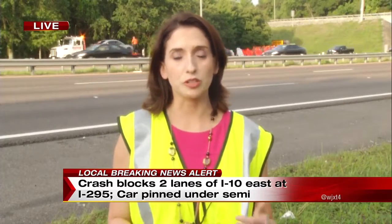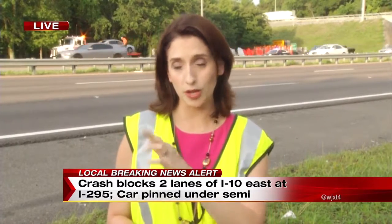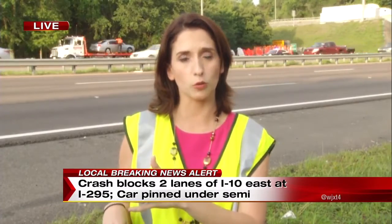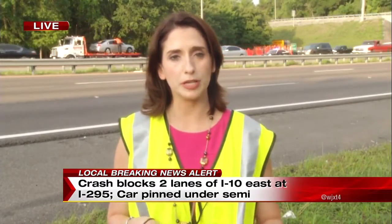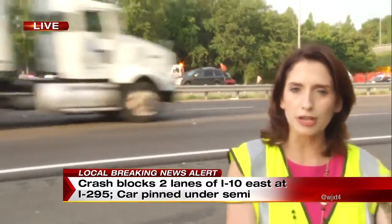Bruce, that's information we are still waiting to confirm with the authorities here on scene. A man who is here on scene and has been for quite a while showed me a couple of pictures of that car lodged way deep underneath that semi.